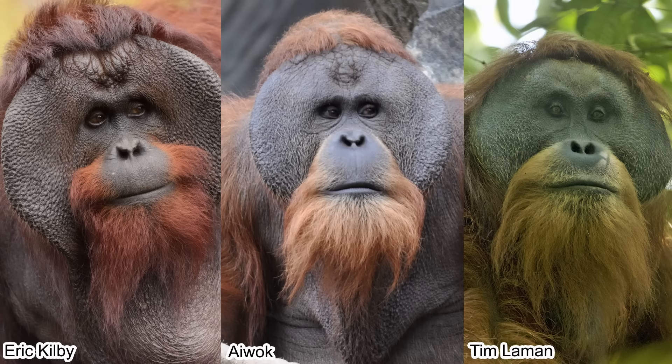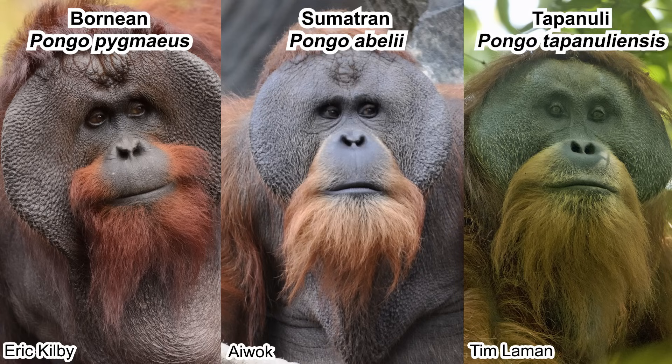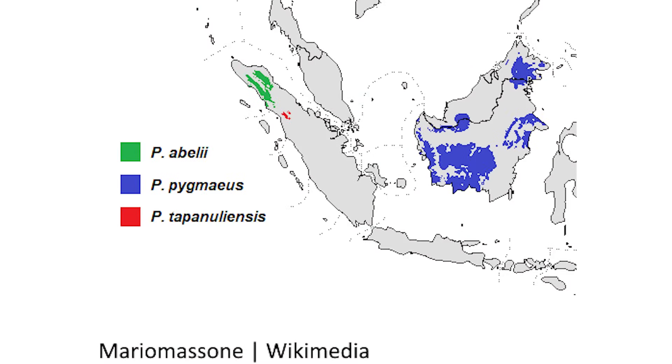Currently, there are three recognized species: the Bornean orangutan, Pongo pygmaeus; the Sumatran orangutan, Pongo abelii; and the relatively recently described Tapanuli orangutan, Pongo tapanuliensis. Pongo pygmaeus can be found around Borneo, both Indonesia and Malaysia. Pongo abelii can be found in the northern region of Sumatra. Meanwhile, Pongo tapanuliensis can only be found in Batang Toru, South Tapanuli.